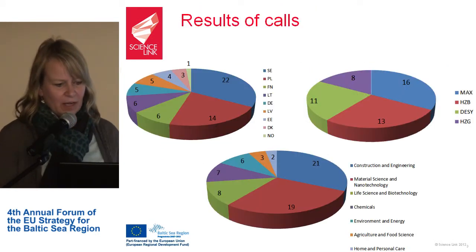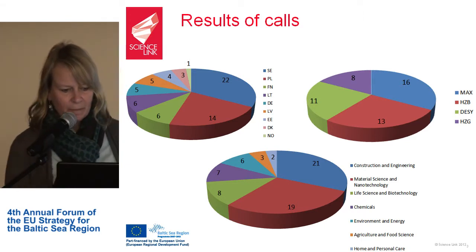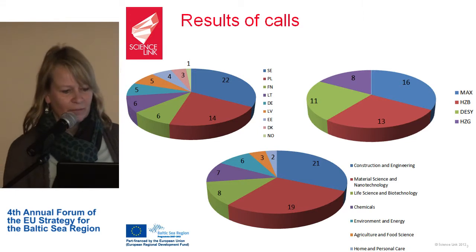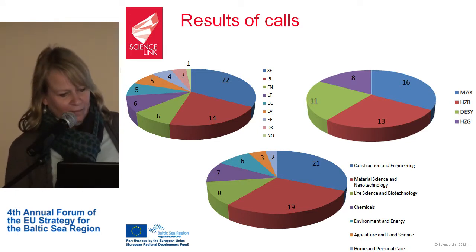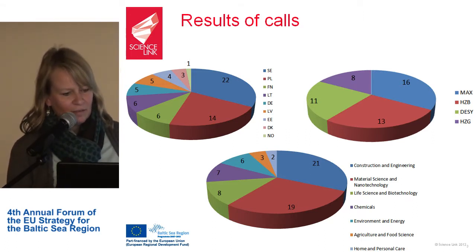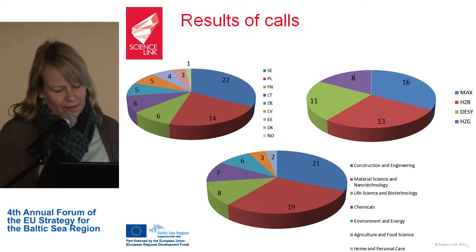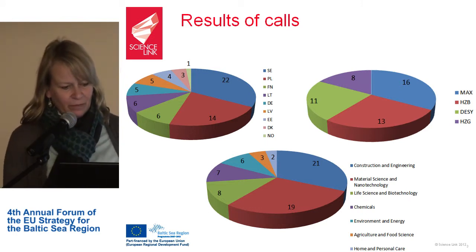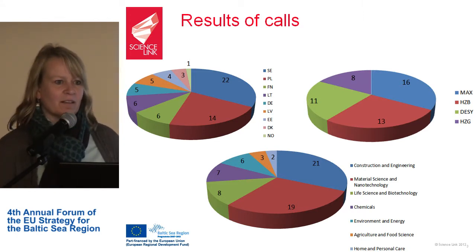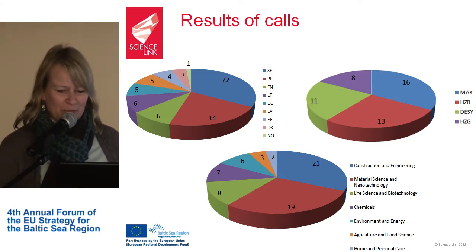We have had companies from all countries around the Baltic Sea region, with varying shares. The most companies came from Sweden and Poland, followed by Finland, Latvia, Lithuania, Germany, and even one from Norway. Sweden and Poland had very good working marketing concepts and structures, which explains why so many more companies came from those countries.